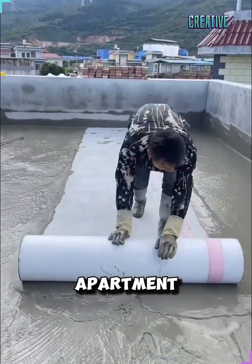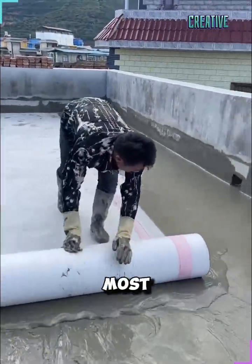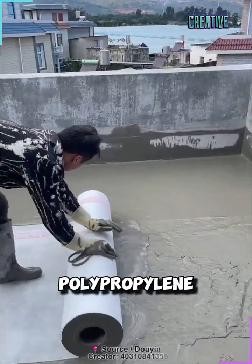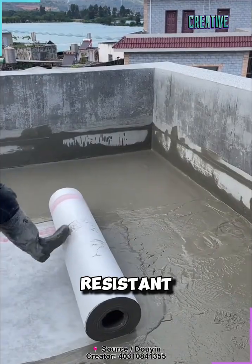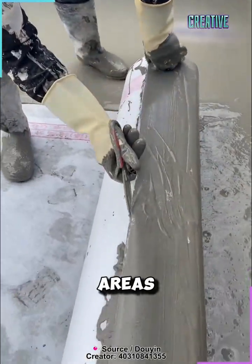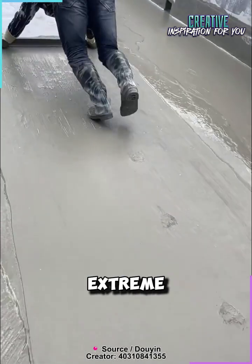Have you ever seen how the roofs of apartment buildings are waterproofed? One of the most effective methods used today is the application of a polypropylene membrane. This water-resistant material plays a key role in protecting roofs, especially in areas with frequent rainfall or extreme weather conditions.